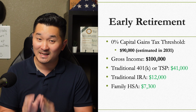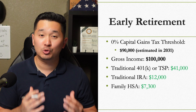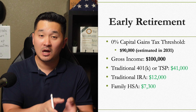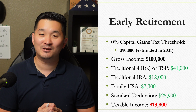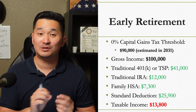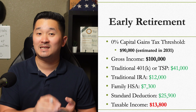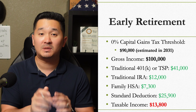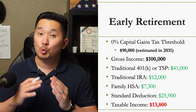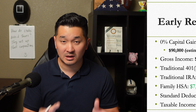If you don't know what an HSA is, I'll put the video link in the description below. Our total taxable income for that year would be reduced from $100,000 to $13,800 after the standard deduction and the above-the-line deductions like 401k, TSP, traditional IRA, and HSA. Above-the-line deductions mean you can take the deductions regardless of whether you itemize or claim the standard deduction.